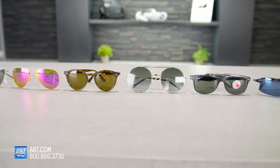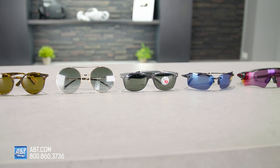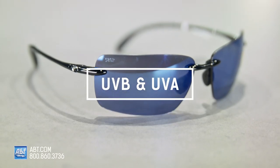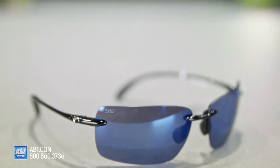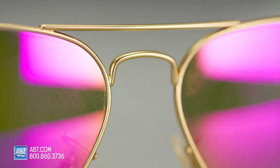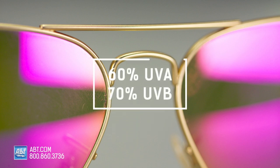When picking your sunglasses, the first thing you want to think about is UV protection. There are two types of UV rays to be aware of: UVB and UVA. UVB protection is extremely intense and hazardous to your eyes. UVA is much less intense, but way more common. The recommended standards for UV protection are at least 60% UVA and at least 70% UVB protection.